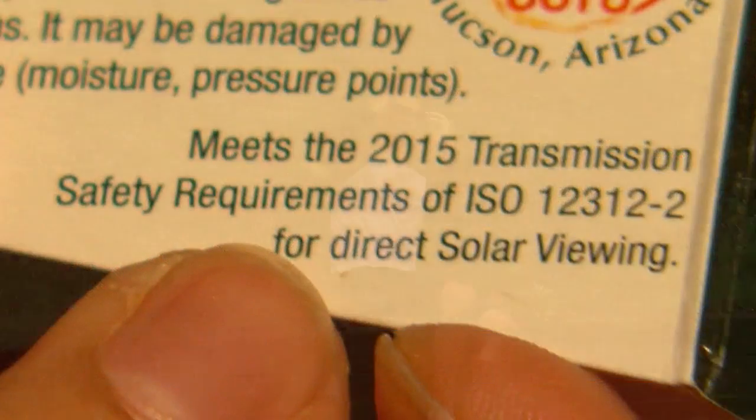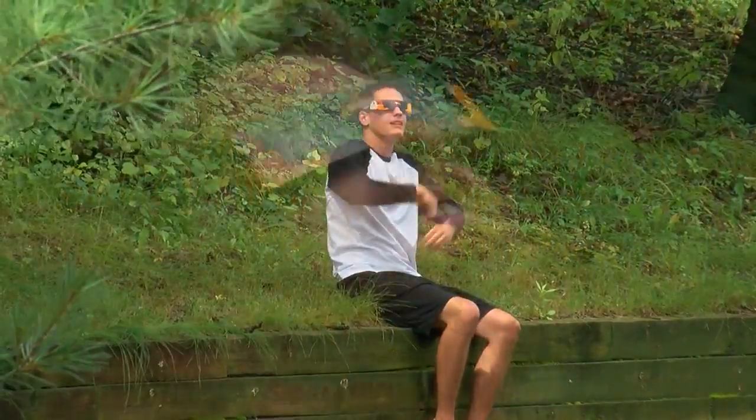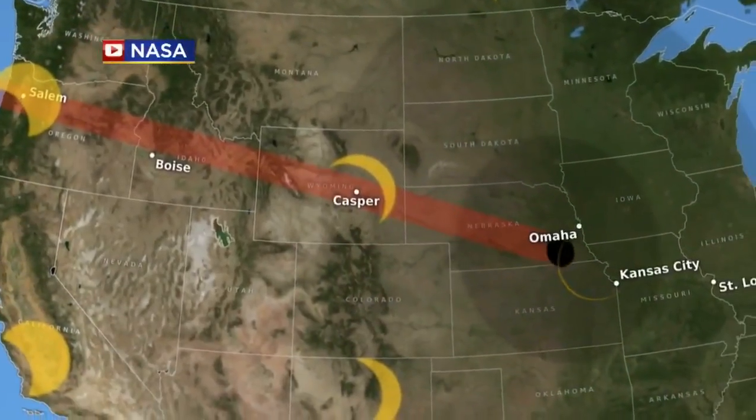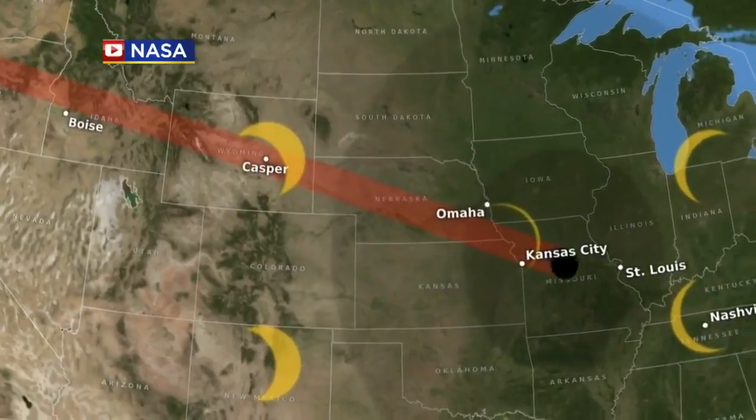If you do decide to invest in a pair of solar eclipse viewing glasses, make sure they comply with NASA's safety standards using the proper code. The Kincaid brothers could sell their glasses and make a profit, but they'd have to wait about 28 more years for another opportunity like the one expected on Monday.